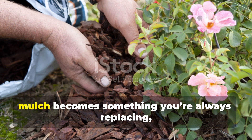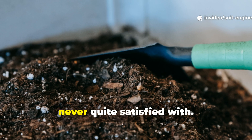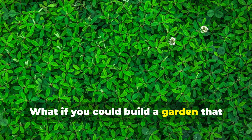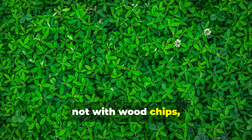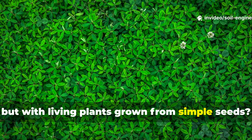For many gardeners, mulch becomes something you're always replacing, always chasing, and honestly never quite satisfied with. But what if that cycle didn't have to continue? What if you could build a garden that mulched itself season after season, not with woodchips, straw, or store-bought bags, but with living plants grown from simple seeds?